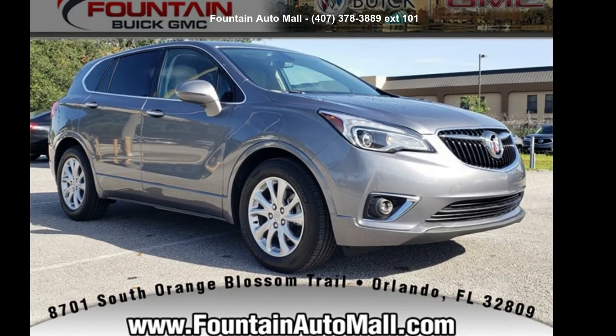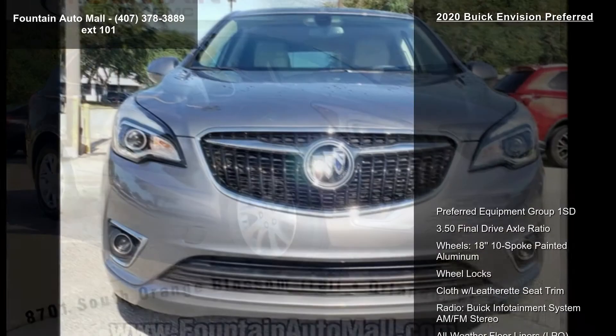Presenting the Buick 2020 Envision Preferred. This may be the set of wheels you've been looking for.